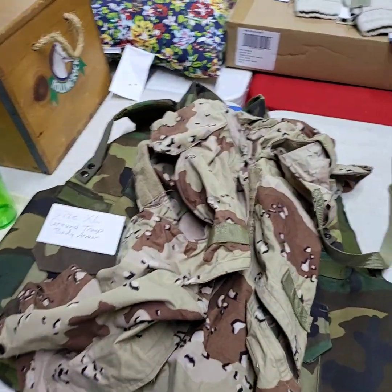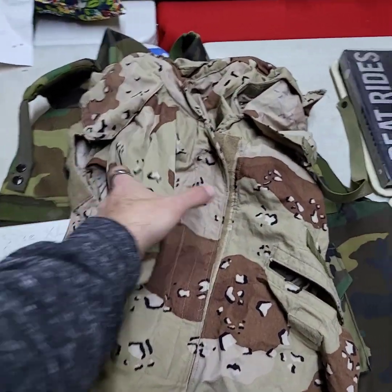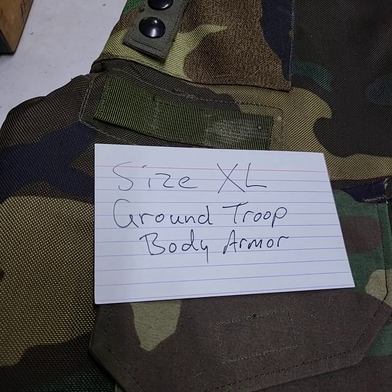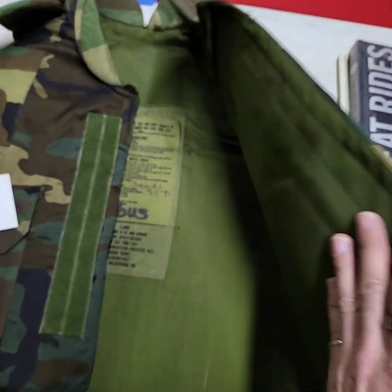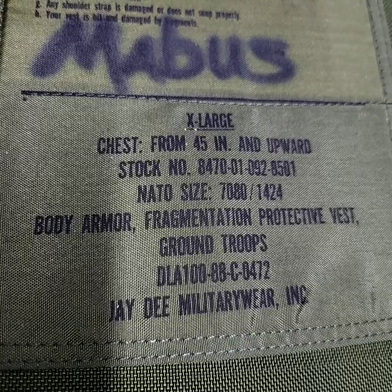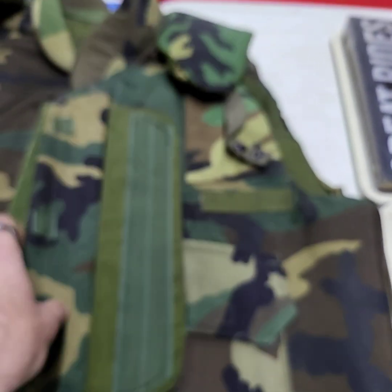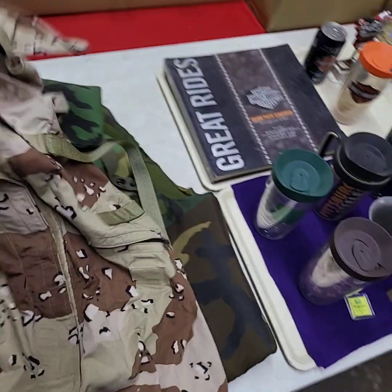This gentleman was in the service. This is size XL — we have the vest, Desert Storm, and we have the XL ground troop body armor. This was from Saudi Arabia — says 1990 to 1991 in it. There are your details — I don't know much about these. It's heavy. We'll do both for one price.